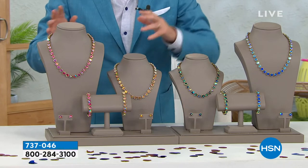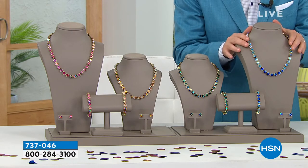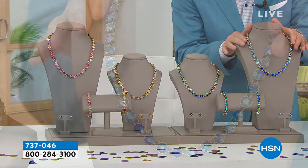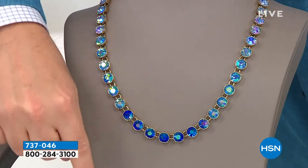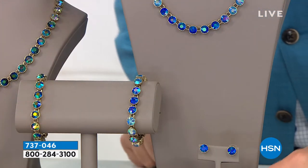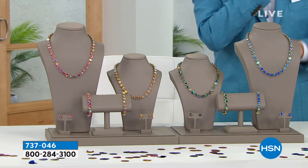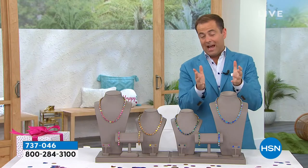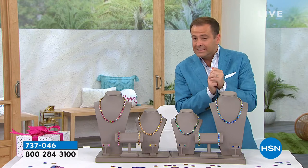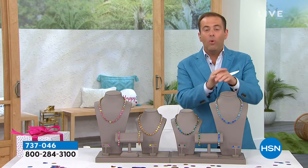Beautiful colors from rose, topaz, and blue aurora borealis. So to be clear, let's say I choose the aurora borealis blue — I get the necklace, which is 17 to 21 inches, I get the bracelet, choice of small or large, and I get the earrings. How much for the three? Based off everything I said to you, maybe $179 would be fair, $159 would be great, $149 would be good, $129, $119, $109 — you want $99?